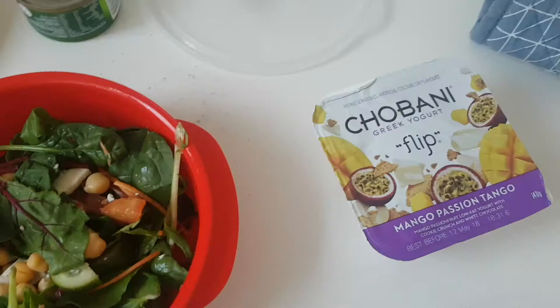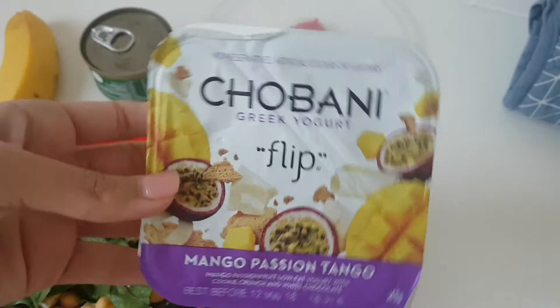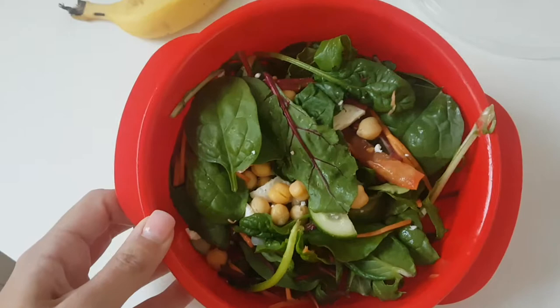For lunch today I'm having Chobani Flip Mango Passion Tango — it has mango passion fruit low-fat yogurt with cookie crunch and white chocolate. I'm also having a tuna salad with chickpeas, feta, cucumber, tomato, beetroot, carrot, some tuna, and a banana.